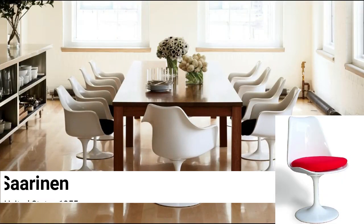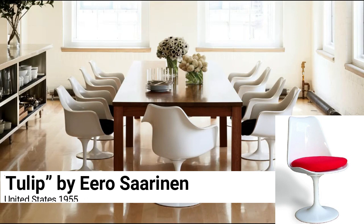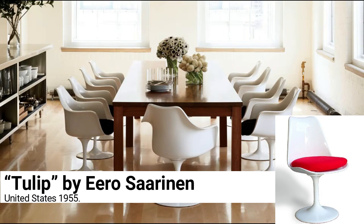Tulip by Eero Saarinen, United States 1955. A tectonic design shift occurred overnight when Saarinen revealed his attempt at a single-material, single-form chair, which blew up the idea that a chair had to stand on four legs. He resolved his long-standing desire to clean up, as he called it, the 'leg slum.' The result was epic and as majestically flowing and beautiful as, well, a tulip.